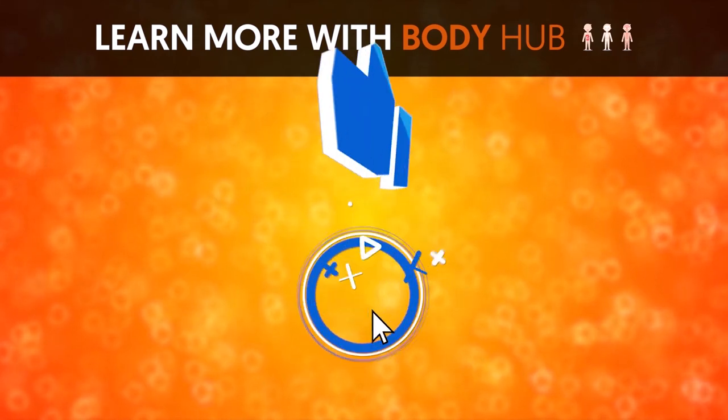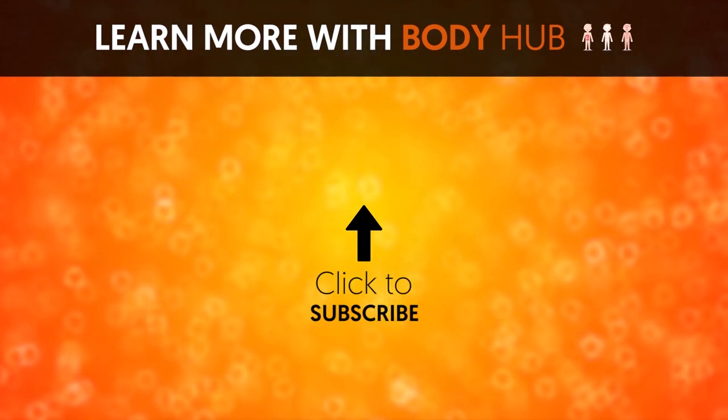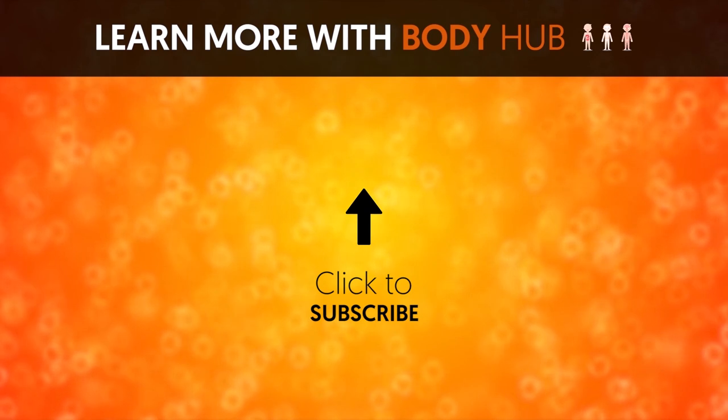Are you up for the challenge? Let us know your answer below. If you like the video, give it a thumbs up and share it with your friends. For more interesting facts on the human body, subscribe to the channel.